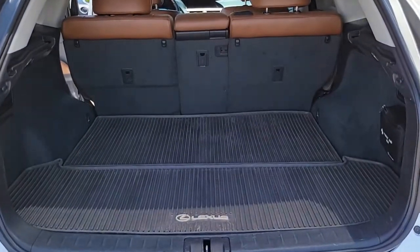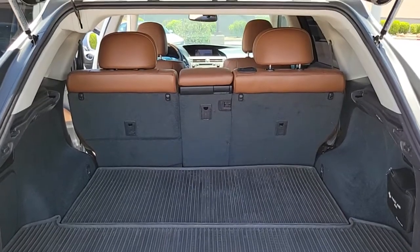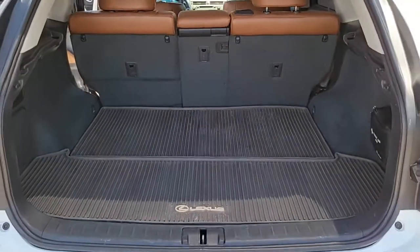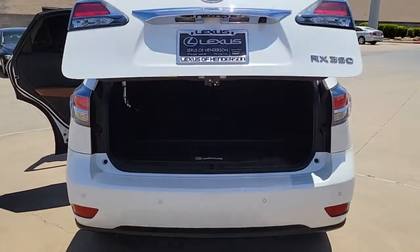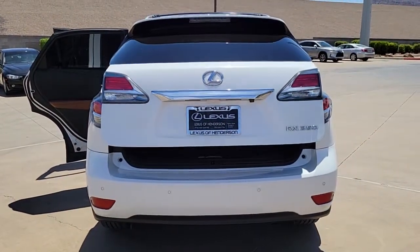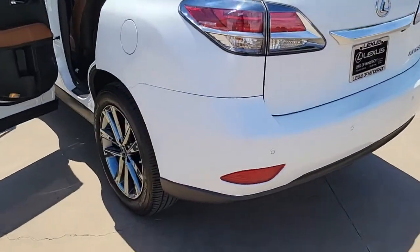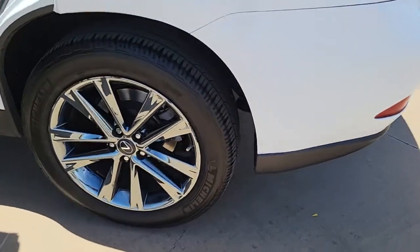These are just some of the great options this vehicle comes with: navigation system, keyless entry, sunroof/moonroof, power lift gate, fog lamps, lane keeping assist, blind spot monitor, electronic stability control, tire pressure monitoring system, and universal garage door opener.